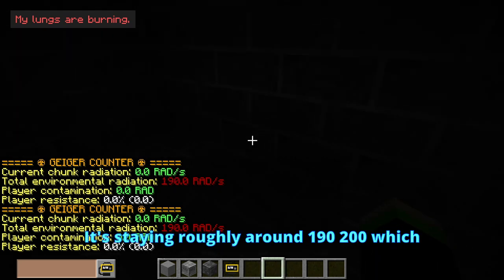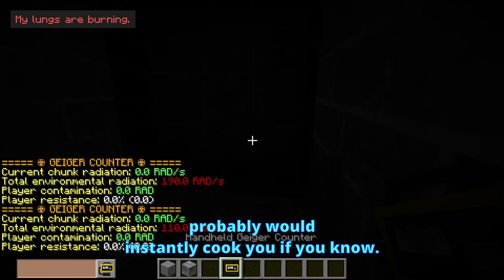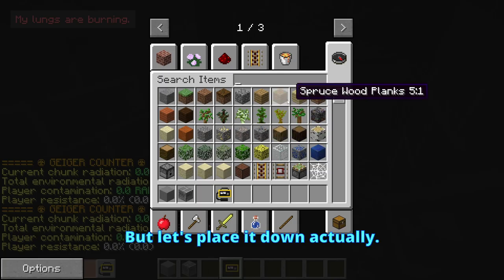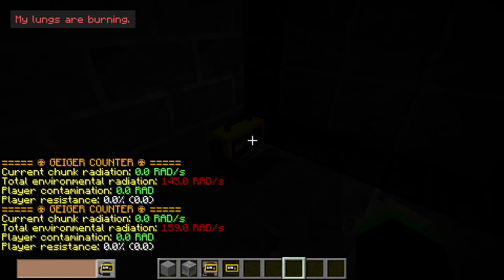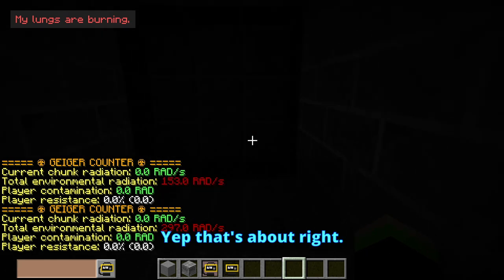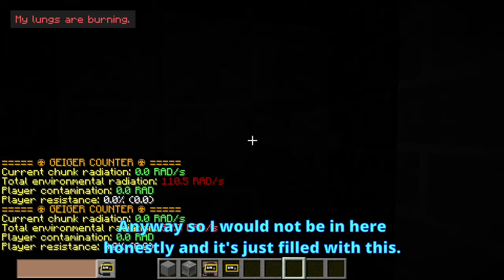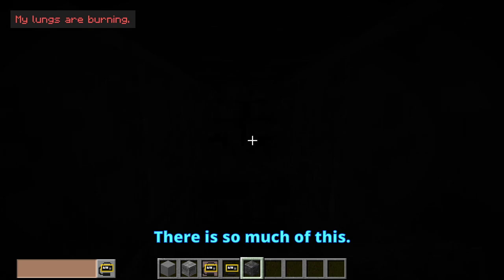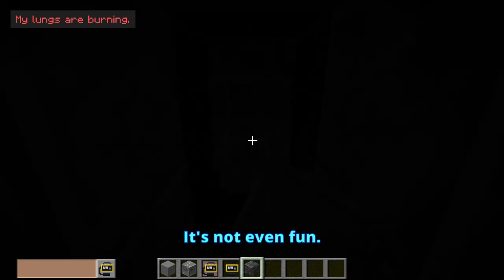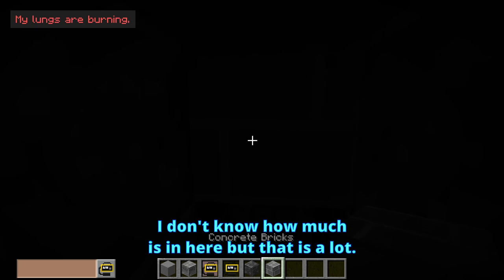190... it's staying there roughly around 190, 200, which would probably instantly cook you. But let's place it down — 37 rads per second, 145, 150. Yep, that's about right — it keeps fluctuating. Anyway, I would not be in here, honestly. It's just filled with this. There is so much of this — it's not even funny. I don't know how much is in here, but that is a lot.